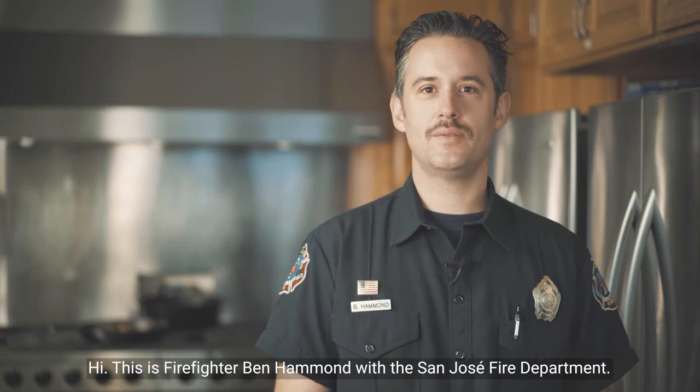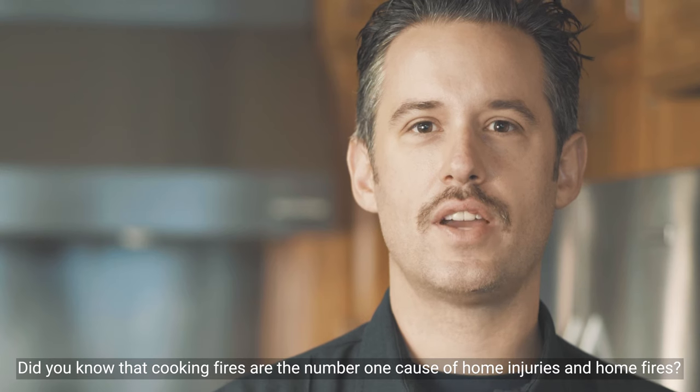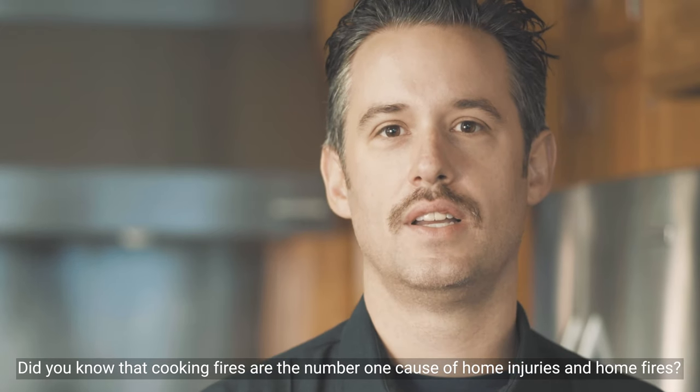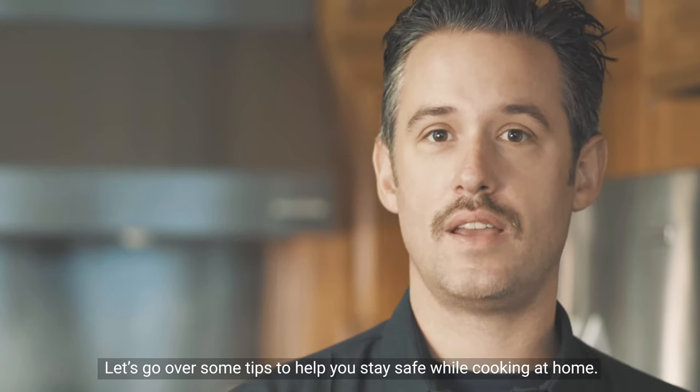Hi, this is Firefighter Ben Hammond with the San Jose Fire Department. Did you know that cooking fires are the number one cause of home fires and home injuries? Let's go over some tips to help you stay safe while cooking at home.